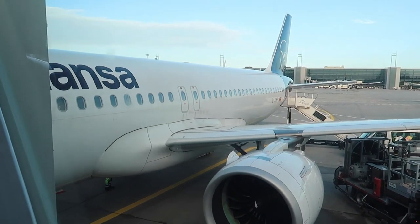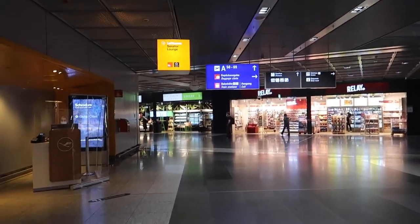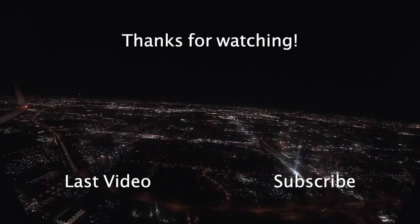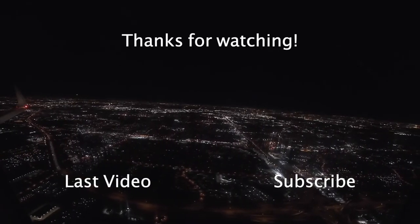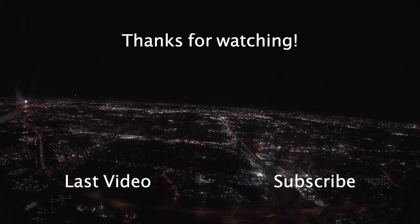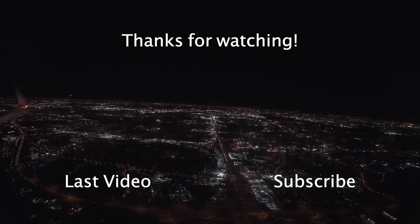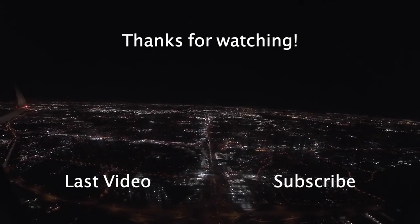Thanks for joining me on this flight. I hope you enjoyed the review and see you next week for the next video.